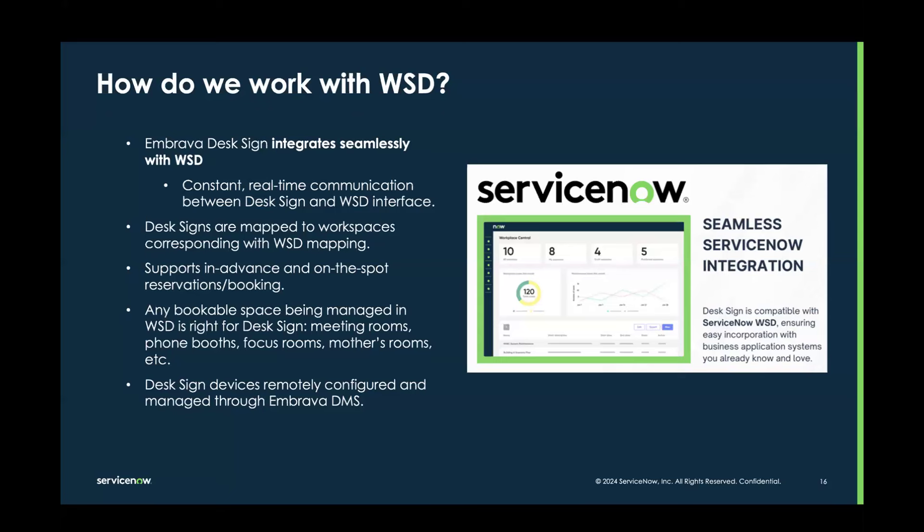The Embrava DeskSign devices are remotely configured and managed through the Embrava DMS — that's the one time you would need to exit ServiceNow WSD to do live updates on all DeskSigns, where you can configure the colors however you'd like. They're all remotely managed. That means you don't have to walk up to every single DeskSign to run updates. They're also all hard-powered, which means updates happen simply and none of the DeskSigns need to be charged — solving a major challenge on larger implementations.